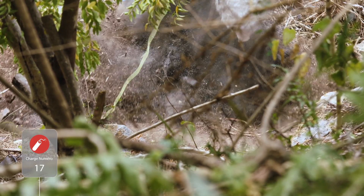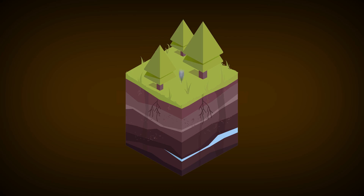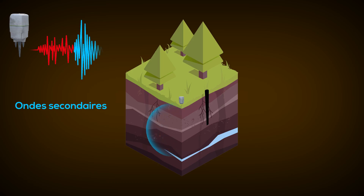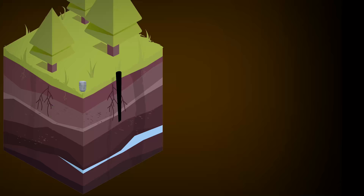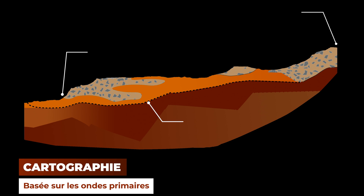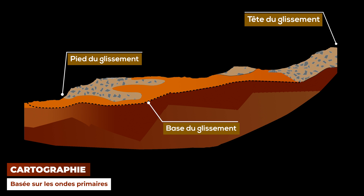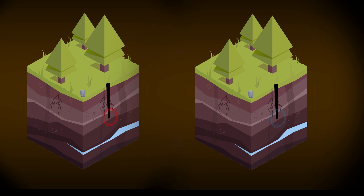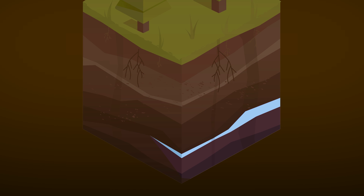Chaque explosion génère deux types d'ondes. Les ondes primaires, enregistrées en premier, se propagent dans le milieu à une certaine vitesse et permettent de scanner le sous-sol avec une précision très fine. Les ondes secondaires se propagent à une vitesse un peu plus lente et ne se propagent pas dans les milieux saturés en eau. En comparant les modèles de vitesse des ondes primaires et secondaires, on peut imager les endroits où il y a de l'eau et ceux où il n'y en a pas.